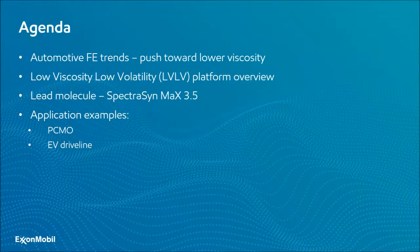Today's presentation will look at the automotive fuel economy trends and the drive towards lower viscosity lubricants to capitalize on energy efficiency. We'll review our latest low viscosity, low volatility platform and how it compares to alternative commercial products. I'll cover the key benefits of our lead molecule known as SpectraSynMax 3.5, and finish with examples of the performance advantages SpectraSynMax 3.5 enables in passenger car motor oils and EV driveline applications.